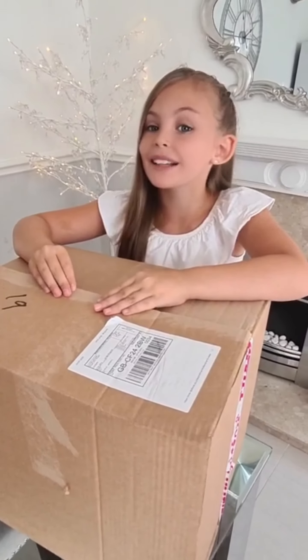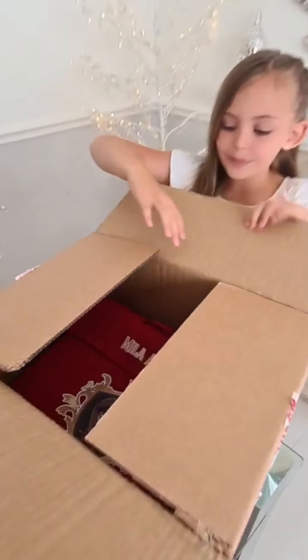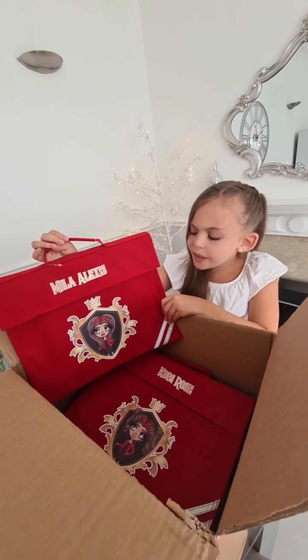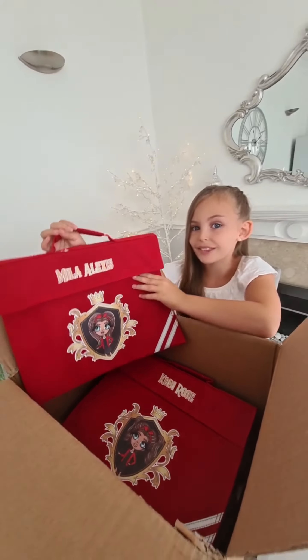Today we are going to be opening this back-to-school package from Claire and Bella, so let's get it open. Wow, mum, look — there's a new emblem on it! I already have one of these but I don't think it has the same uniform and the royal emblem on it, so I'm really happy about this one.